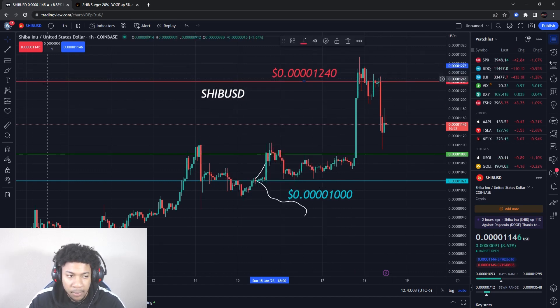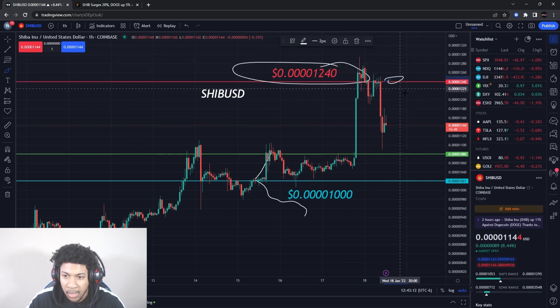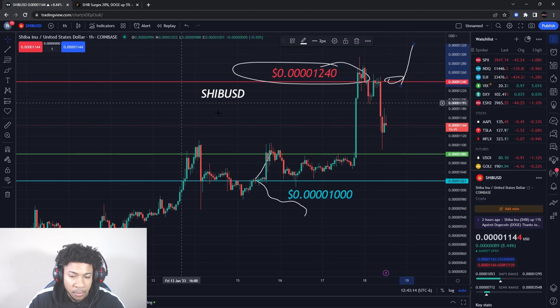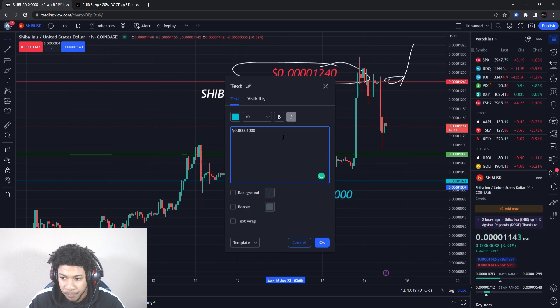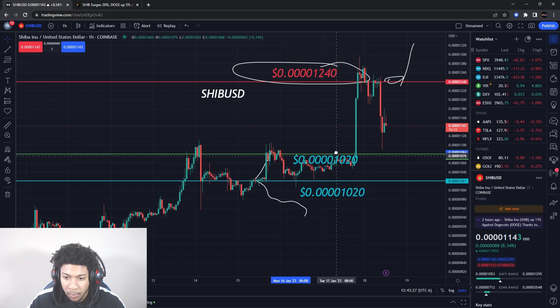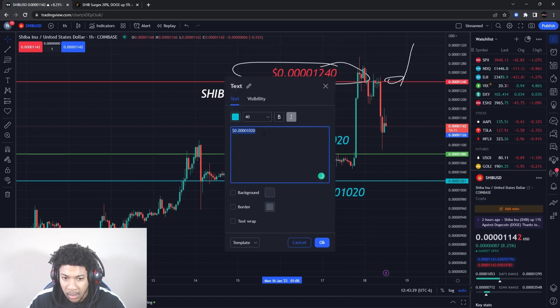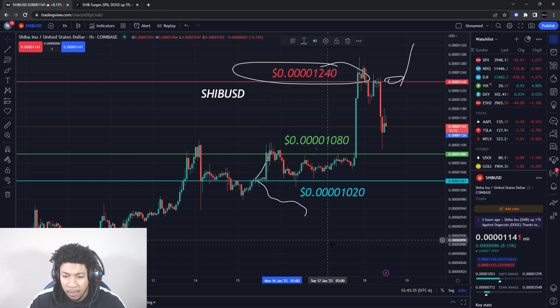I feel if we can break out of this resistance level, that's going to bring the next run to higher prices, so watch out for that. The support level is about 0.000001020 — four zeros 1020. And where I'm expecting the next jump of buying pressure is right around 0.000001080 — four zeros 1080. Those are the main levels I'm watching on SHIBUSD.